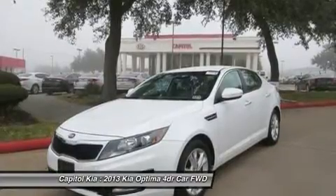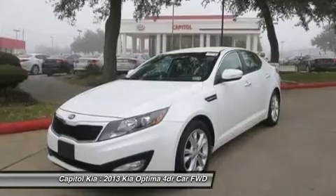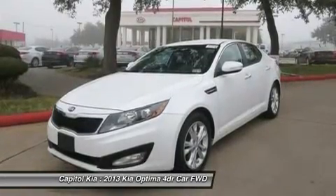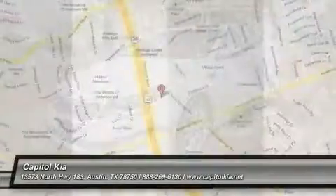Interesting features of this model are strong warranty coverage, features and value for the money, interior space, strong acceleration in the SX, crisp Euro-influenced styling, and fuel-efficient powertrains.